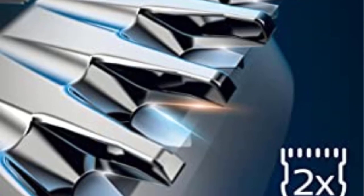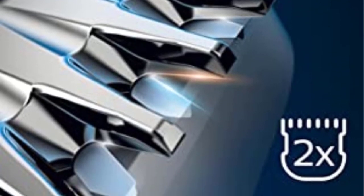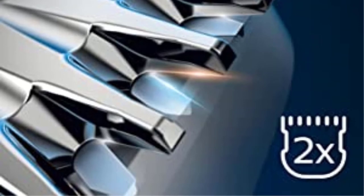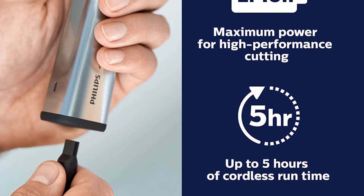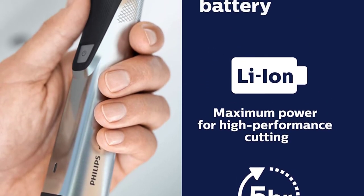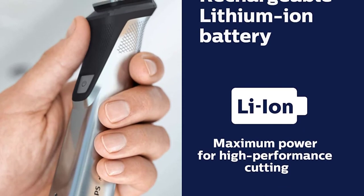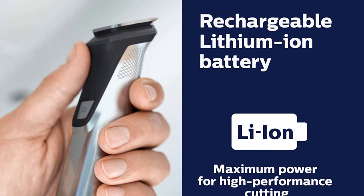Nowadays people are very interested in buying trimmers because everyone took care of their health themselves during lockdown. Everyone is buying trimmers. According to the survey, Philips trimmers have the highest sales worldwide. It costs around 3,500 rupees to buy. This product is available on Flipkart and Amazon.